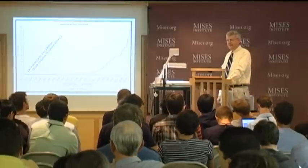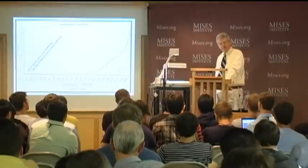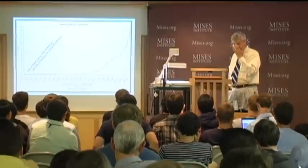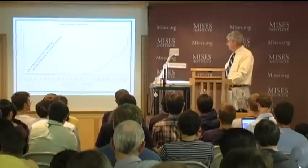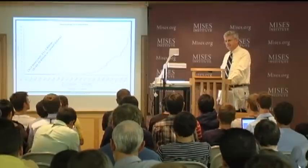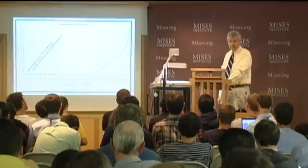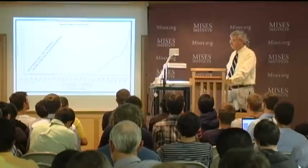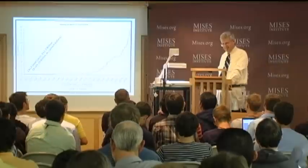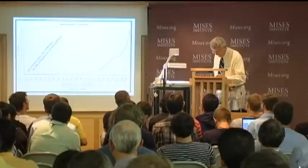We can say that the debt ceiling is something akin to a New Year's resolution. But there is a difference: over these 94 years that we've had the debt ceiling, it's been violated more than 100 times, whereas with New Year's resolutions, they're only violated once a year. So we're better off with New Year's resolutions.